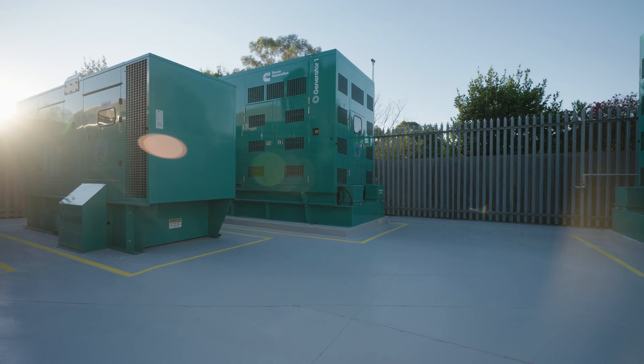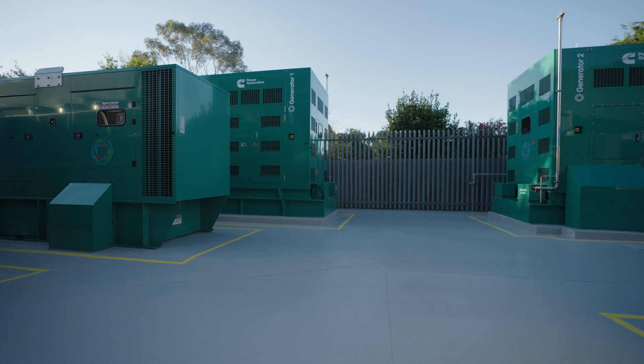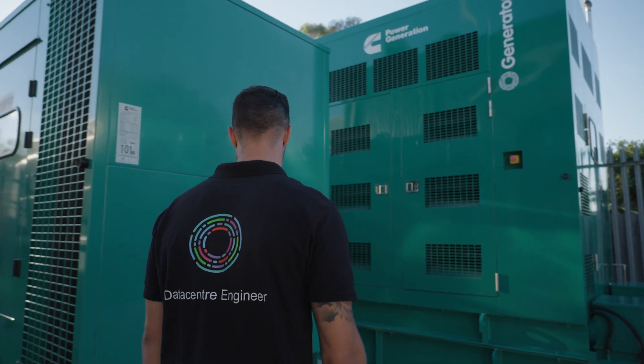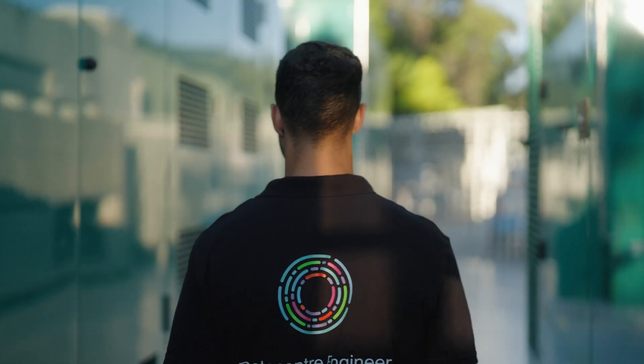Our independent on-site power generation is based on a 3N continuous rated diesel generator design. We store thousands of litres on site, along with remote refuelling capabilities, so we can maintain power generation at full load indefinitely.